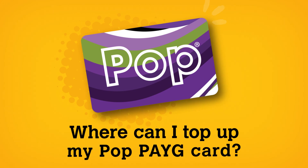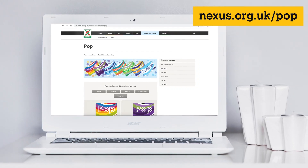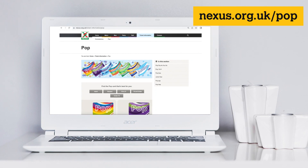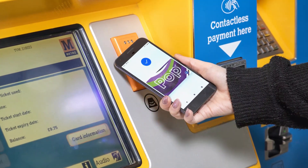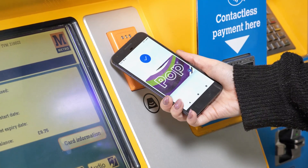Where can I top up and check my POP Pay As You Go card balance? If you're using a POP Pay As You Go card, you can top up and check your balance online at nexus.org.uk/pop or at any Metro station ticket machine. If you're using Google Pay, you can top up and check your balance within Google Pay or at any Metro station ticket machine.